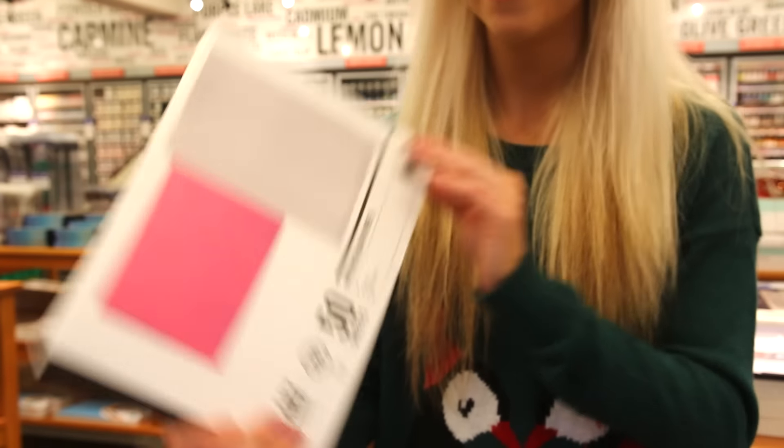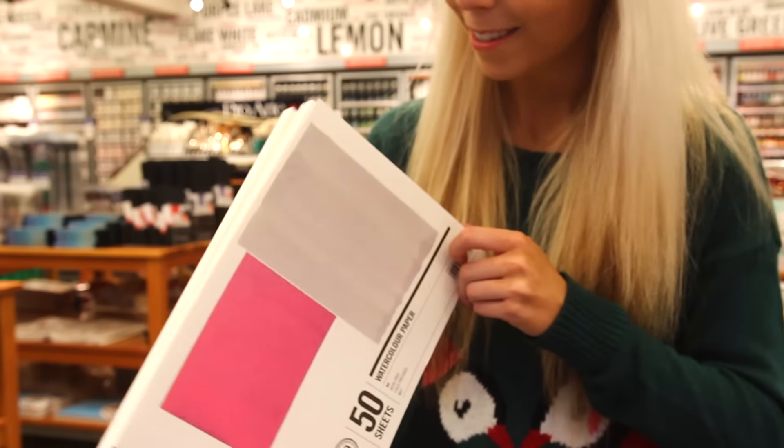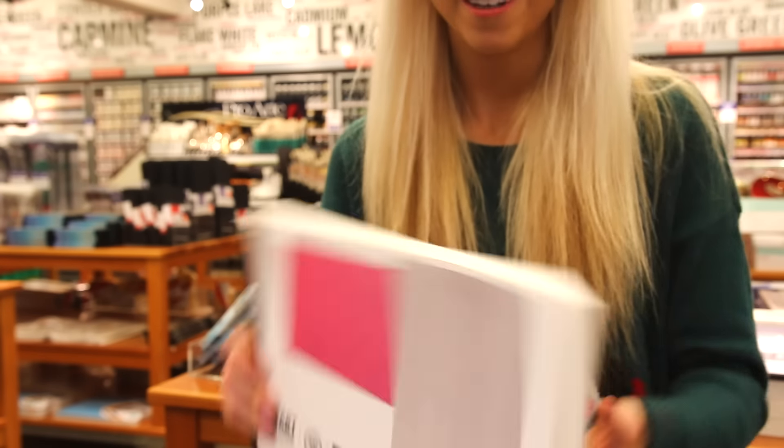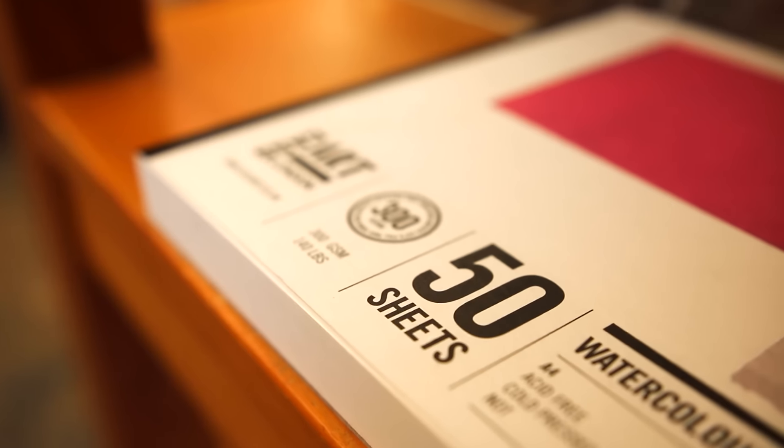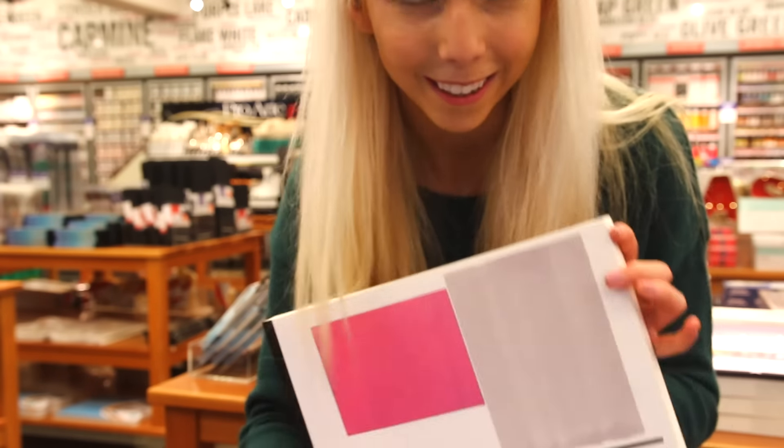When I did those watercolor paintings for Nintendo, this is the watercolor paper that I used. It's honestly one of the best watercolor books I've seen, because a lot of times they only come with like 12 pages in them. And this one has 50 sheets, so it's a really good deal.